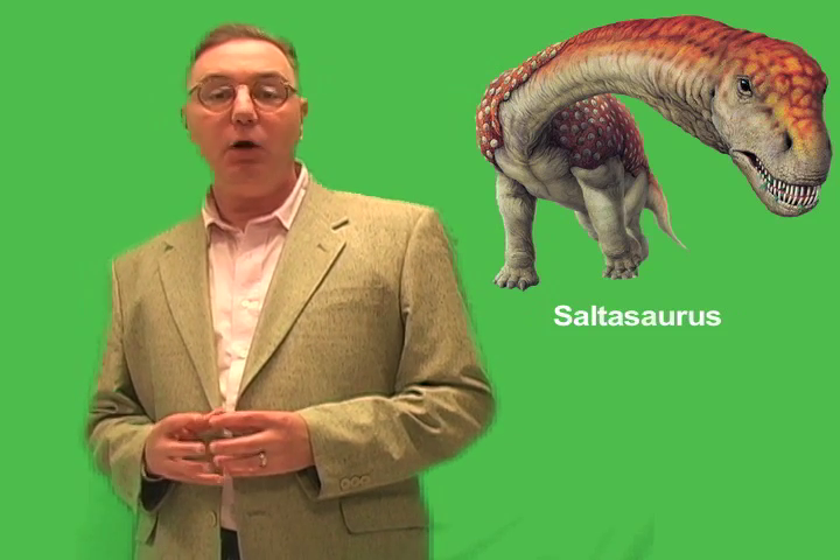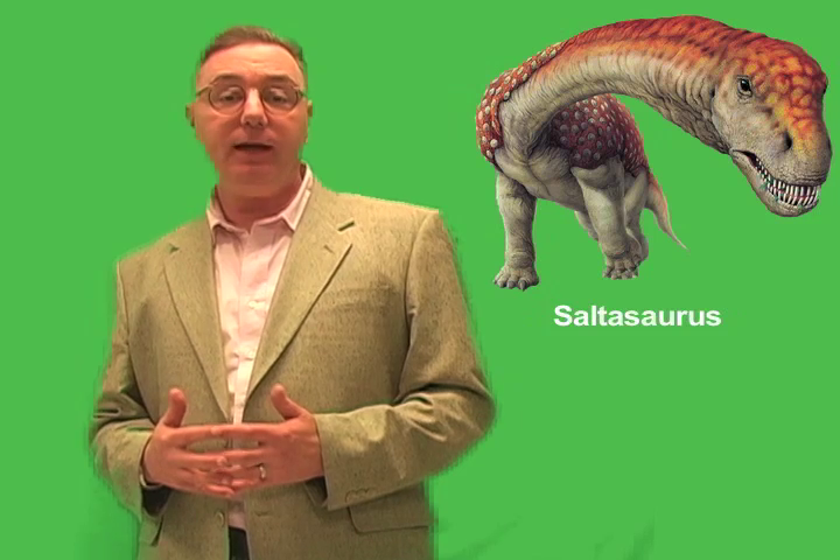What set the titanosaurs apart from other sauropod dinosaurs? Well, the main difference is that titanosaurs had a coat of armor. Paleontologists believe that most, if not all, of the titanosaurs had tough, bony plates covering their bodies. This would have provided extra protection from the large, meat-eating dinosaur predators that populated the Earth during the later stages of the age of the dinosaurs.